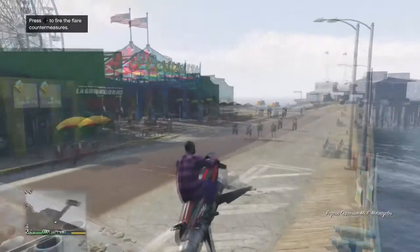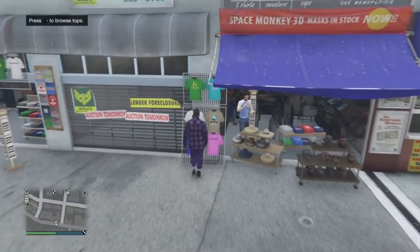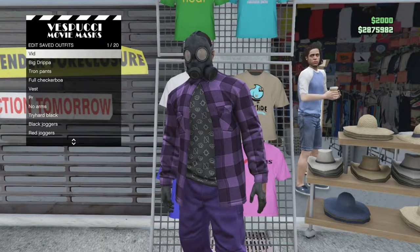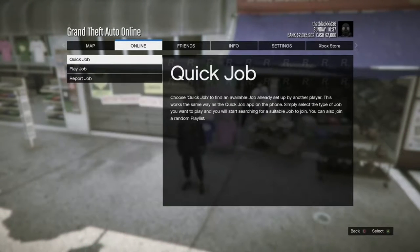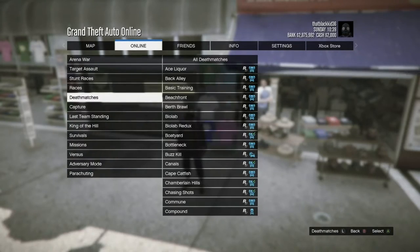Once you see the gas mask on your outfit, go ahead and head over to the mask store to save this as an outfit. Once you get into the mask store, go ahead and save this as an outfit. Then, once you've saved your outfit, start up a Tighten Up job: press the pause button, go to Online, Jobs, Play Job, Rockstar Created, go down to Missions, and start up the Tighten Up job.